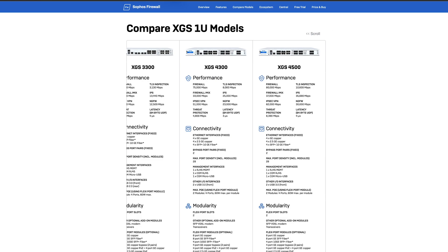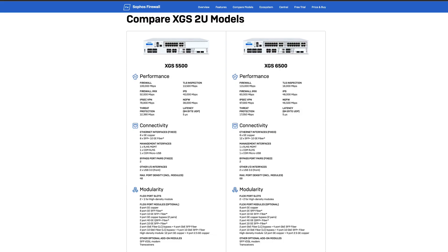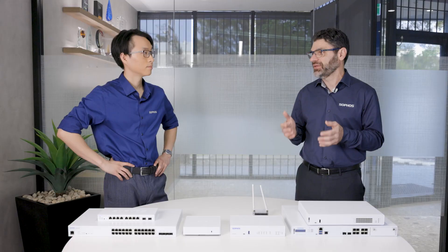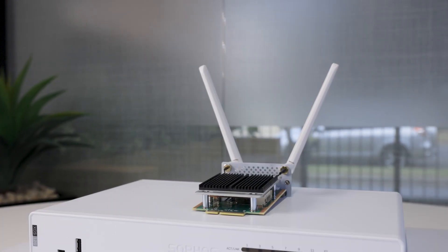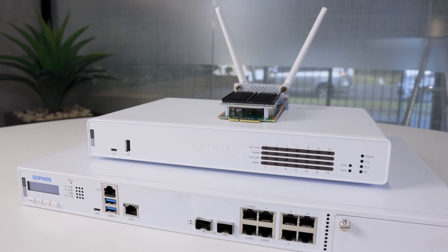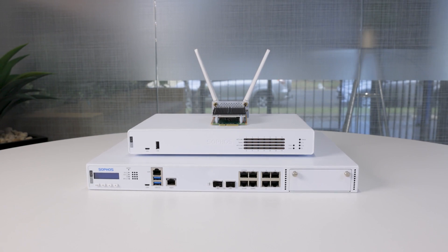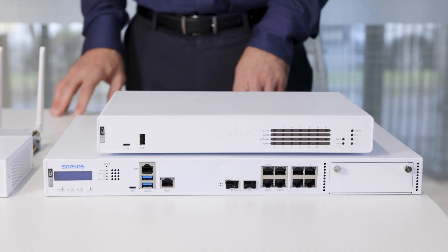Absolutely, David. Sophos is offering two-unit kits for mid-market and large enterprise organizations, which are the XGS 5500 and the XGS 6500. We're also creating bigger units such as the XGS 7000 and the XGS 8000 models to accommodate customers with high performance and high availability requirements. And these are by far the most popular products in the networking portfolio.